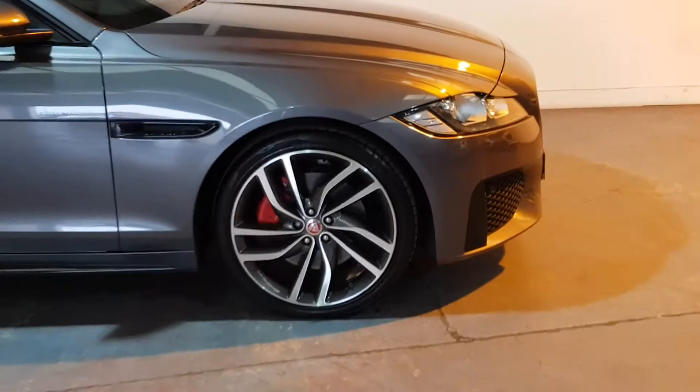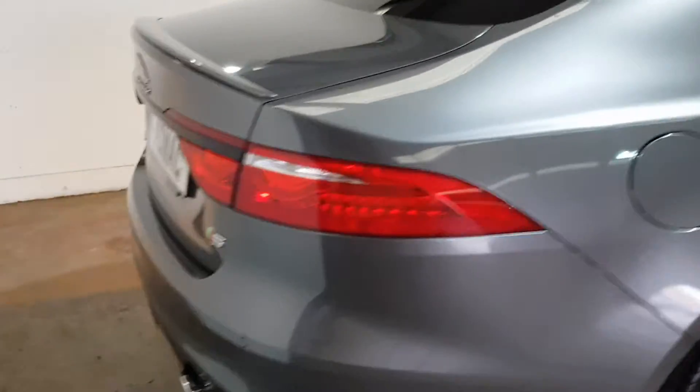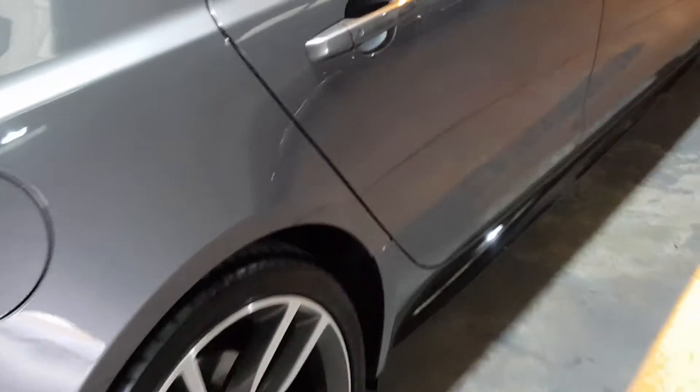No marks on the alloys anywhere or on the body. Rear privacy glass. It's the 3-litre S model, so it's got the twin exhausts at the back, keyless entry.